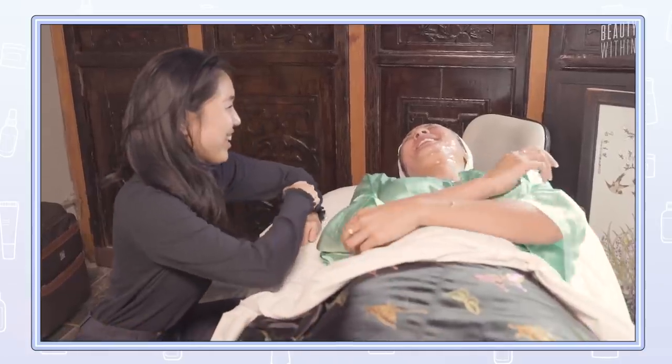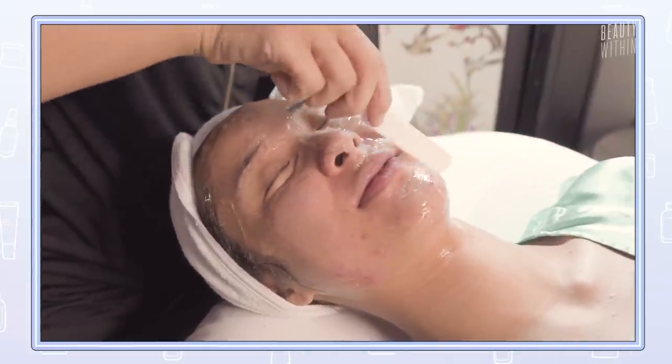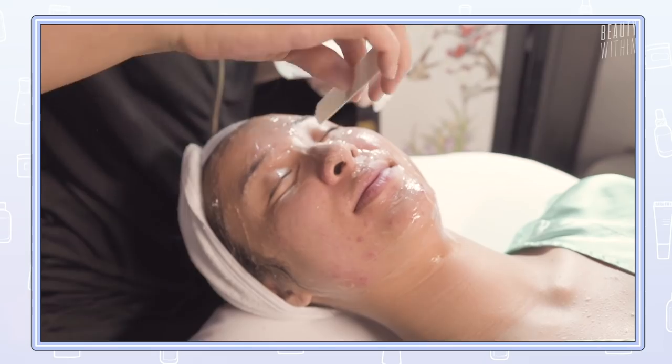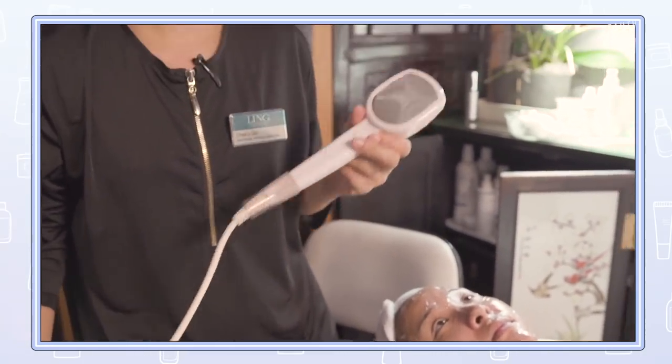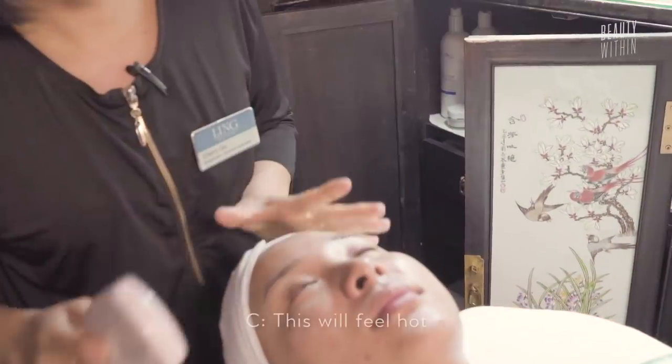That's another thing — self-care. This is very much in that zone. Because afterwards you not only feel brightened, but because of all the processes and steps they use in between, you're lifted from within. Then after that, she scraped off the ginseng mask with a paddle pop stick and went in with a hot stone.